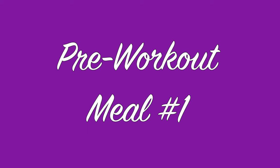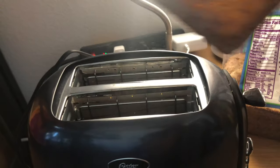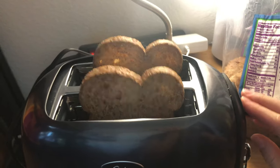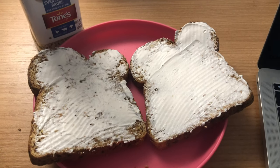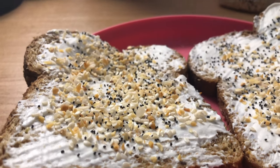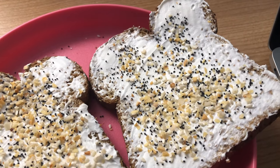My first meal was before my workout. I had some toast with Tofutti cream cheese, which is a non-dairy cream cheese. It's really, really good. I got some multi-grain toast, put the cream cheese on it, and then I added everything bagel seasoning. You guys have to try it, it's so yummy. And that was a good little pre-workout meal.